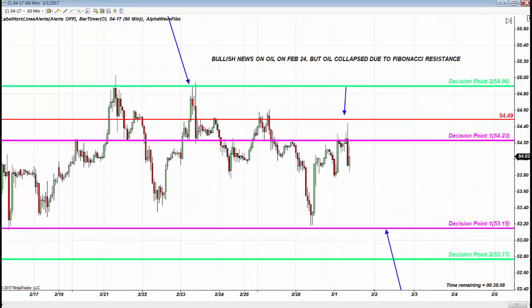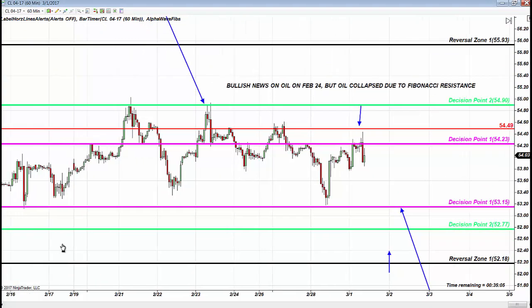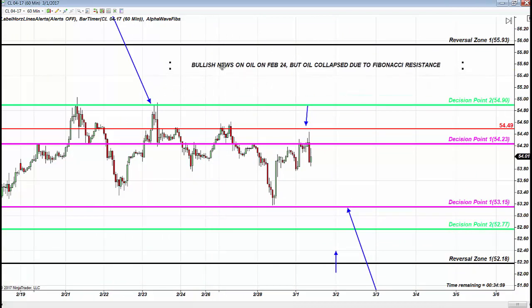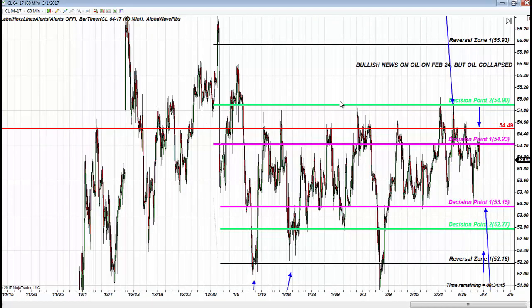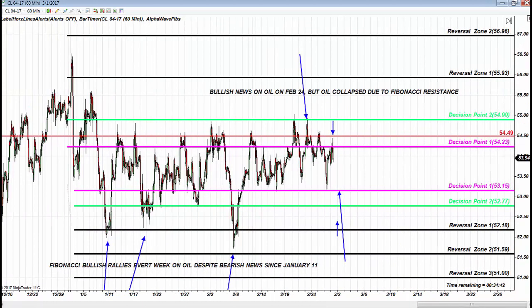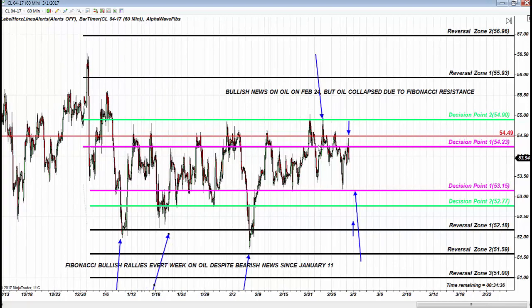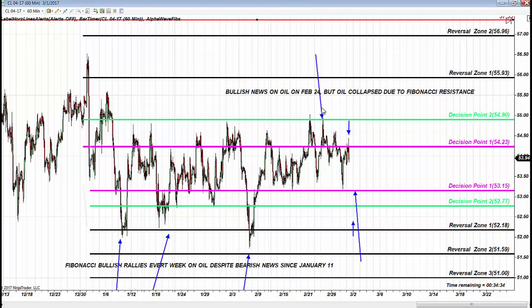Do you trade oil? This chart has been presented in front of you since early January. As we discussed this morning before the oil news release — we don't care what the news is — 54.50 is a major problem, do not enter near it. And that's how Fibonacci shows you far in advance. Bullish rallies came from the reversal zone despite bearish news, then collapse from 54.50 exactly as expected.